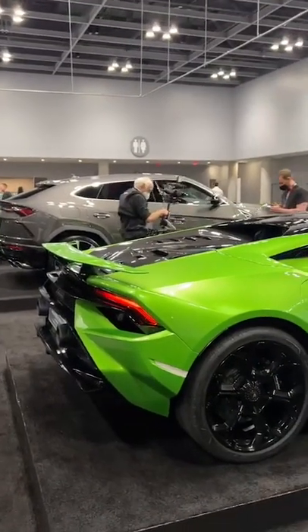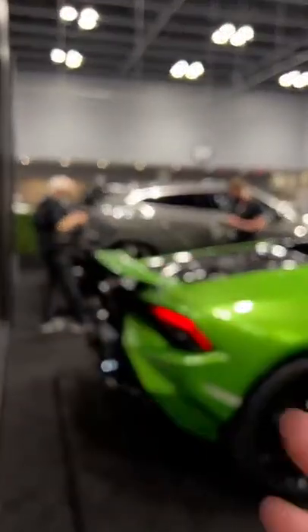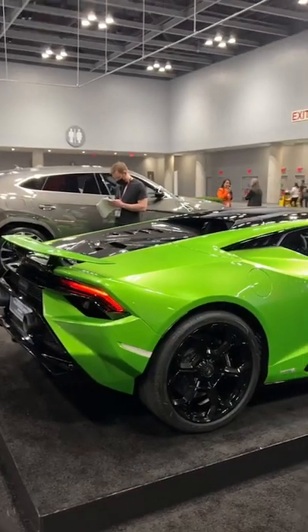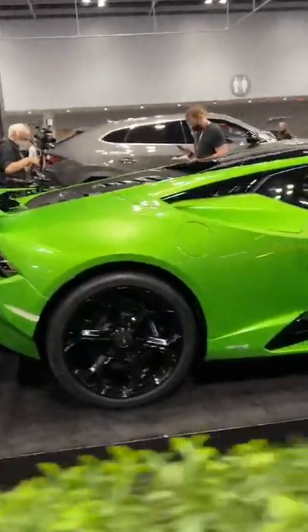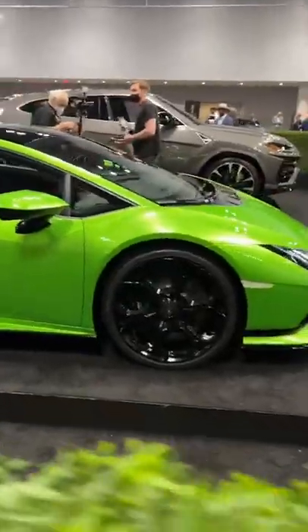It starts at $82,000 less than the STO. The STO starts at $327,000 — this starts at $245,000. Dealerships are taking deposits now, putting people on wait lists. I've been seeing all kinds of media people filming for news networks and stuff. It's really cool to see the different media and press. I think it looks sick — seeing it in person just totally changed my opinion on it.